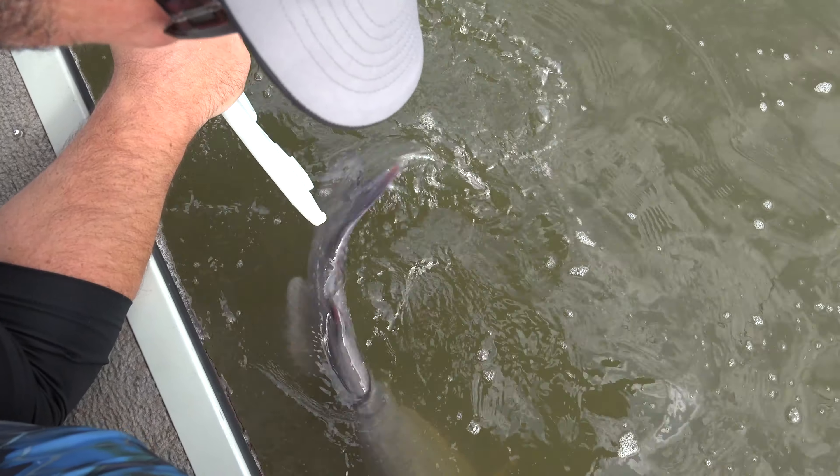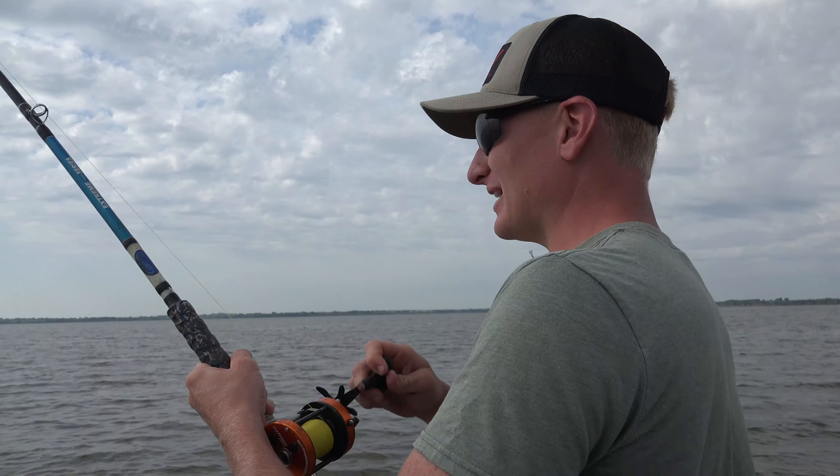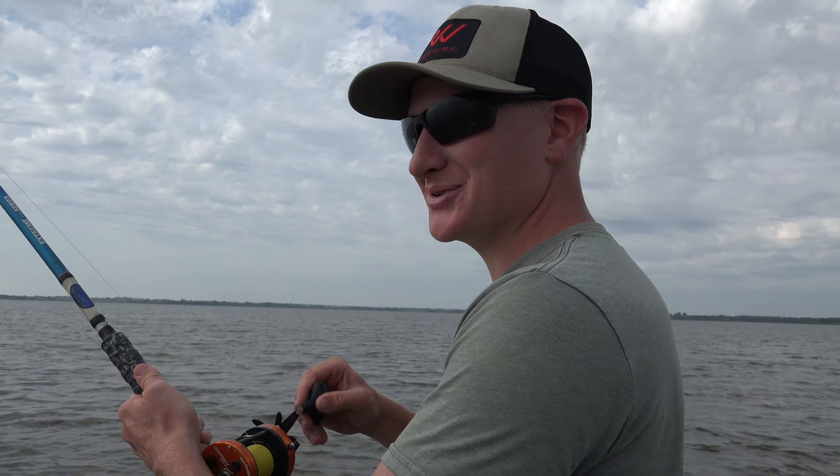No bueno — popped off. Freaking dinosaur. They'll fight a little bit different, but with these heavy rods they come in pretty easy. Unless — I haven't felt a 20-pounder yet, though.